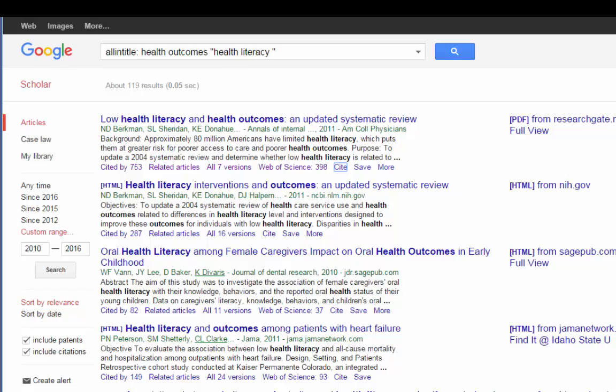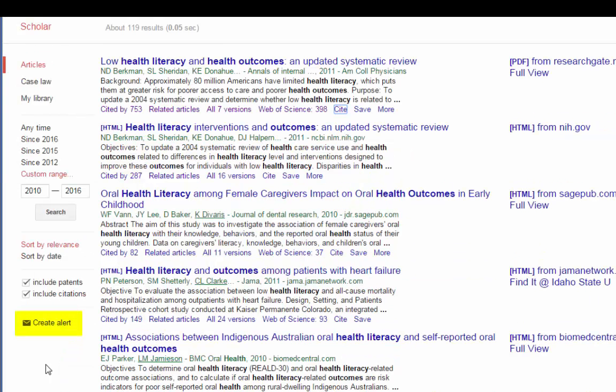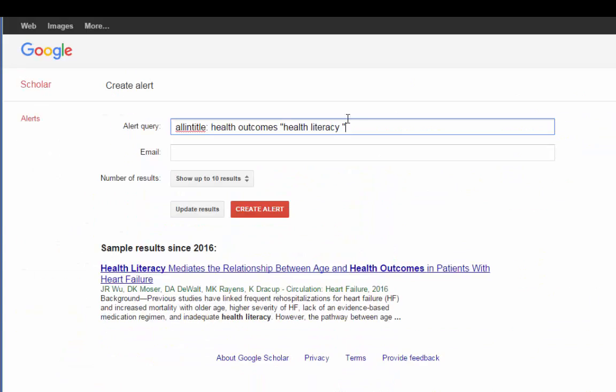The last feature is search alerts. If this is a great search that you're interested in and want to stay current on new research, you can create an alert. You can email it to yourself and choose to receive 10 or 20 results at a time. Then you create the alert, and if at some point it's no longer relevant to you, you can come back and delete it.